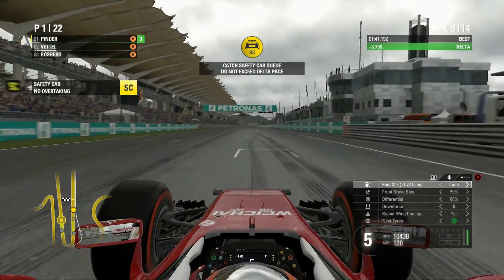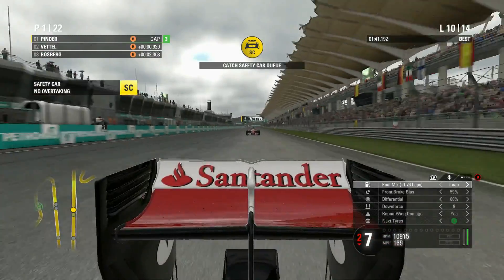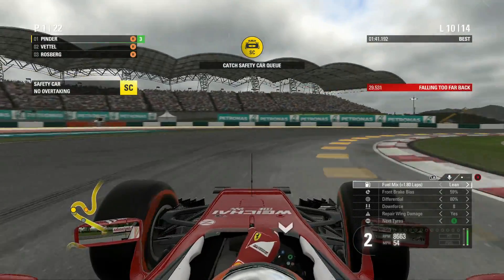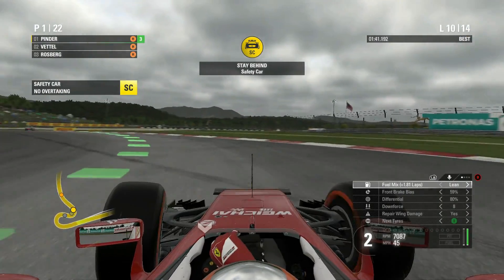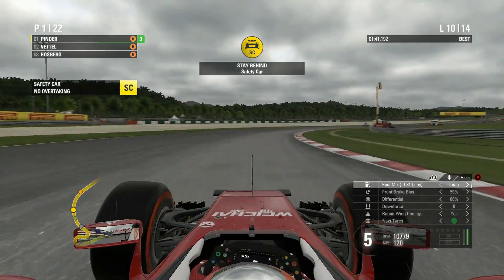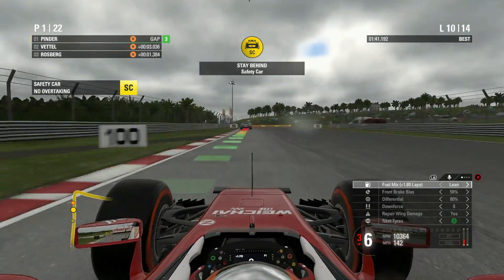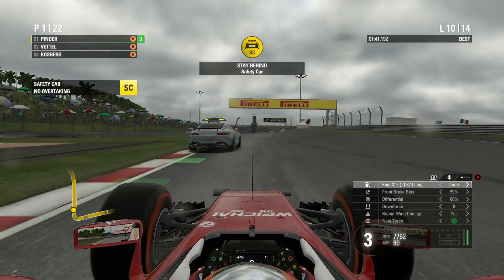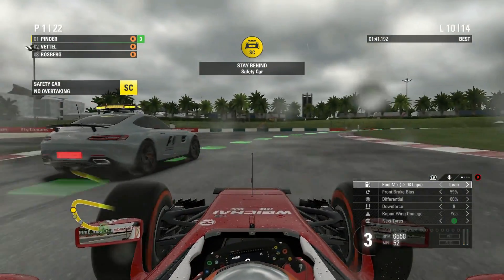Catching up to where the safety car is. Vettel is staying out, Rosberg is staying out, but Hamilton has gone into the pits. I stay out for this lap on the hard tyres in lead mix — sliding a bit in this weather. I catch up to the safety car and will pit at the end of this lap to go onto the intermediate tyres. Coming round to the back straight, the weather is looking a lot heavier than it did earlier.